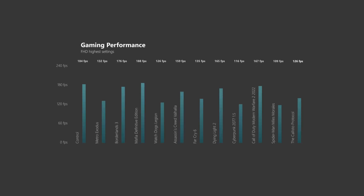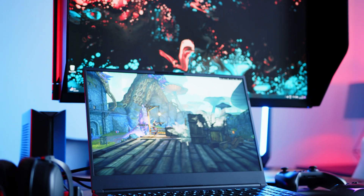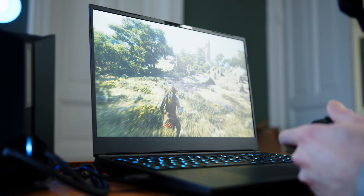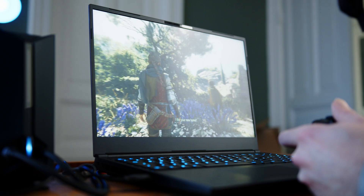In Full HD, the 4090 barely breaks a sweat and can easily handle everything you throw at it. We can only hope that not too many manufacturers will pair this card with a 1080p panel, especially since our QHD benchmarks show that more often than not, the CPU is the limiting factor here. It's probably a good thing that XMG equipped the Neo with a super-fast QHD panel, since it's a very good fit for the mobile ADA flagship.